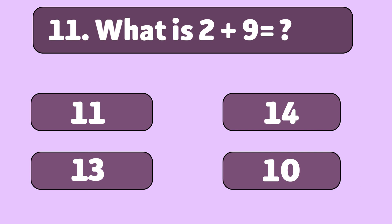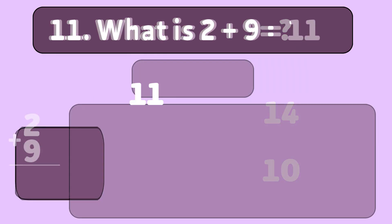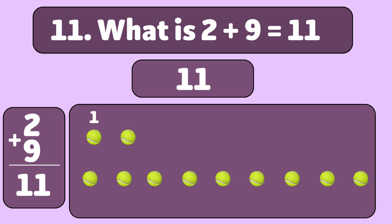What is 2 plus 9? 11. Let's count together: 1, 2, 3, 4, 5, 6, 7, 8, 9, 10, 11. Great job! You did it!